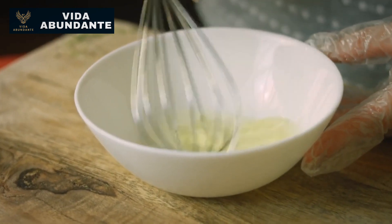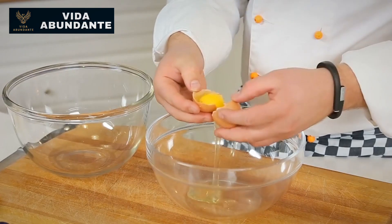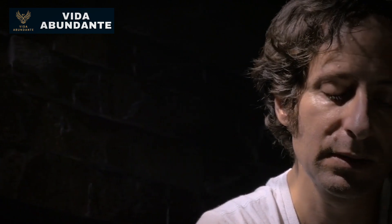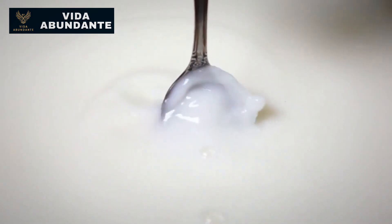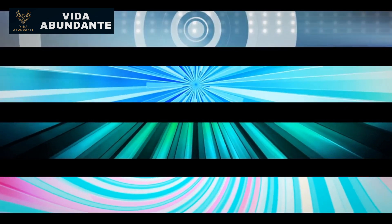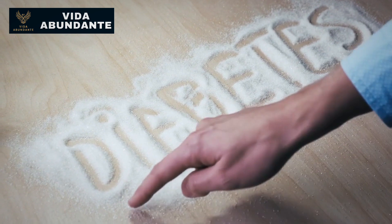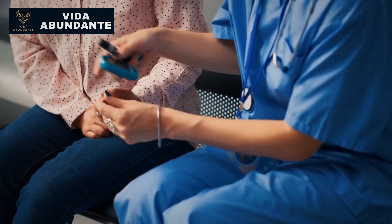Egg whites sit at number 5, hailed as a low-phosphorus source of high-quality protein. However, the story isn't that simple. Whole eggs, which pair the white and yolk, offer a more balanced nutrition profile, though the phosphorus content might be a concern for advanced kidney issues — in which case egg whites might be the safer option. Yet the whole egg, yolk included, is an unrivaled source of protein, second only to mother's milk. Stripping away the yolk reduces protein absorption to about a third. Limiting yourself to two to four eggs daily might be a more balanced approach.